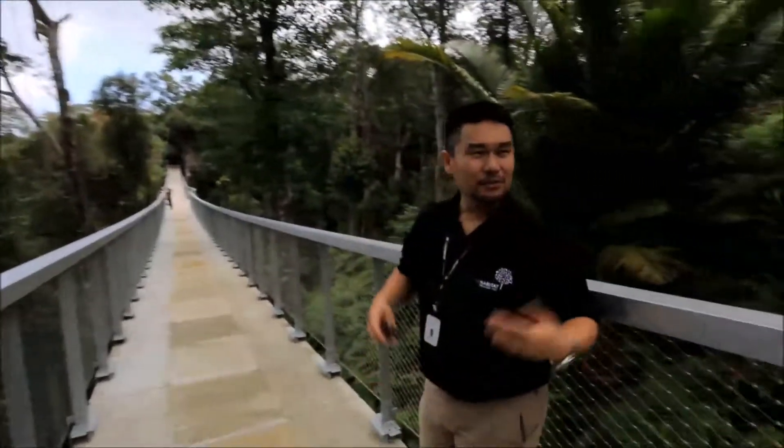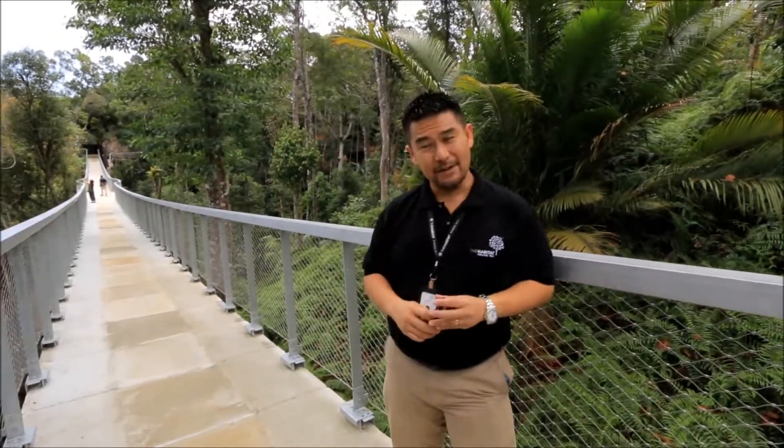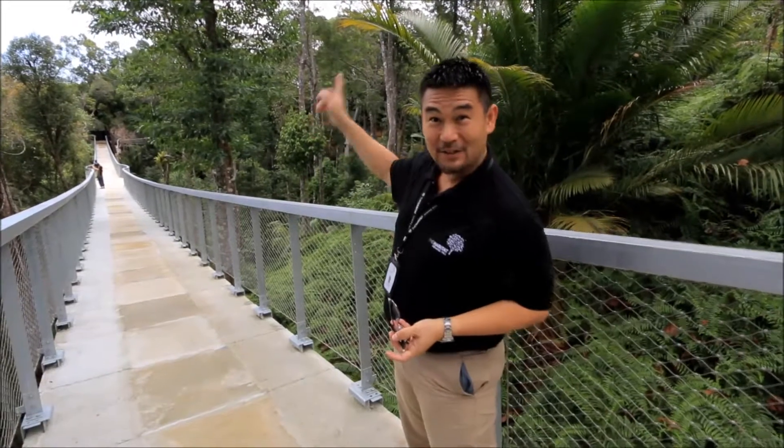Our naturalist will do a complimentary guided walk when you come in over our canopy walk, Langer Way. I'm told that we have some Langers in the middle pier, so shall we go have a look? Sure!